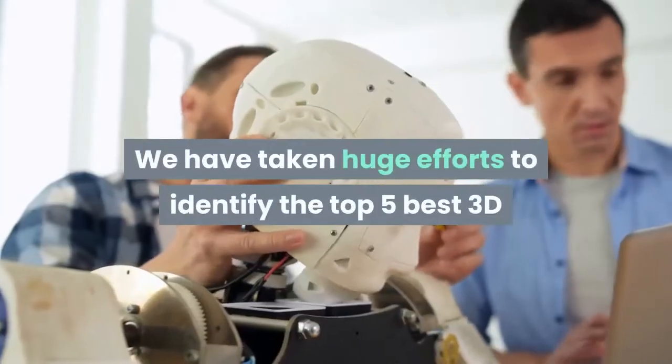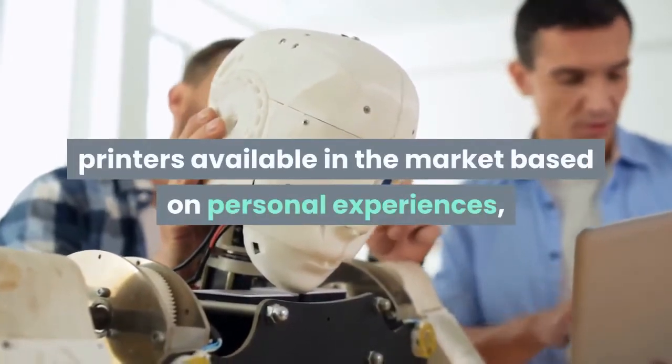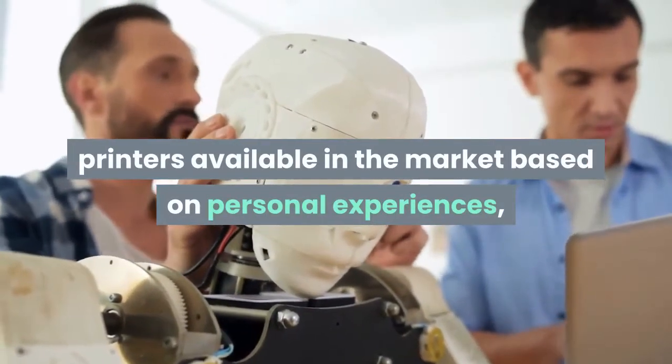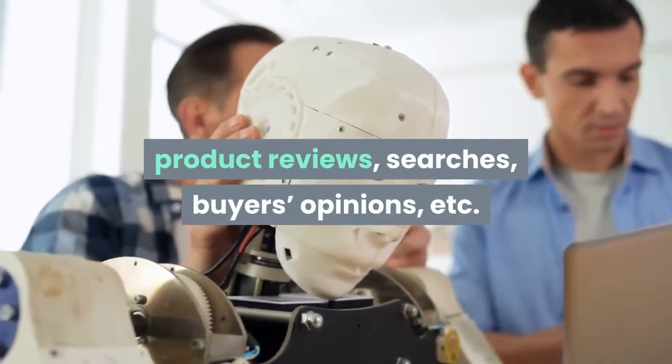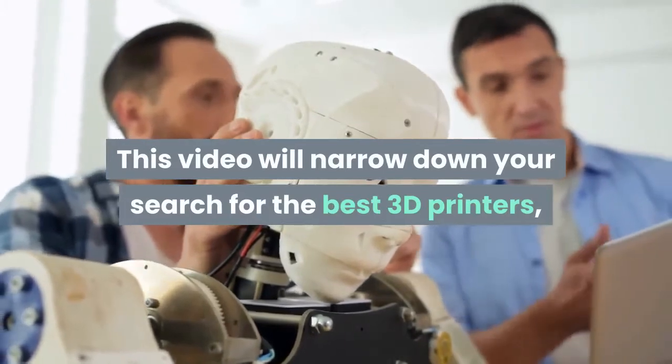We have taken huge efforts to identify the top 5 best 3D printers available in the market based on personal experiences, product reviews, searches, buyers' opinions, etc. This video will narrow down your search for the best 3D printers.